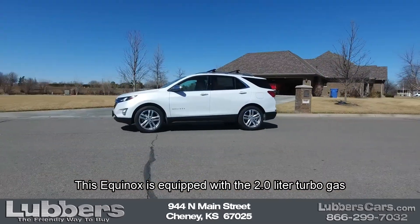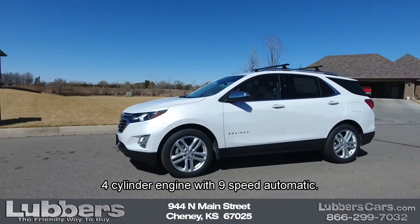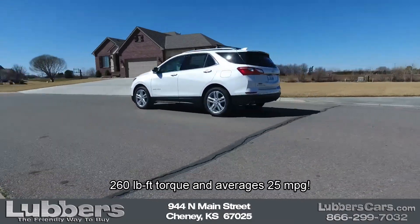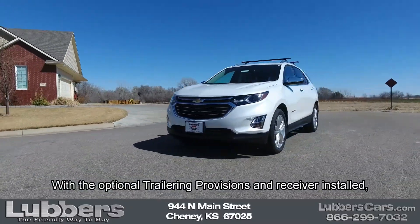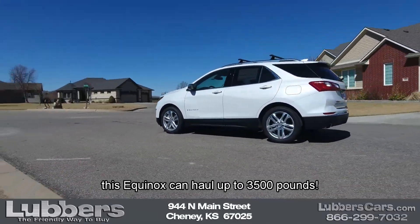This Equinox is equipped with the 2.0-liter turbo gas four-cylinder engine with 9-speed automatic. The 2.0-liter is rated at 252 horsepower, 260 pound-foot torque, and averages 25 miles per gallon. With the optional trailering provisions and receiver installed, this Equinox can haul up to 3,500 pounds.